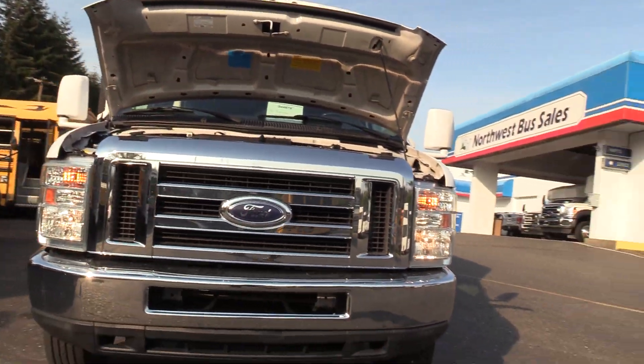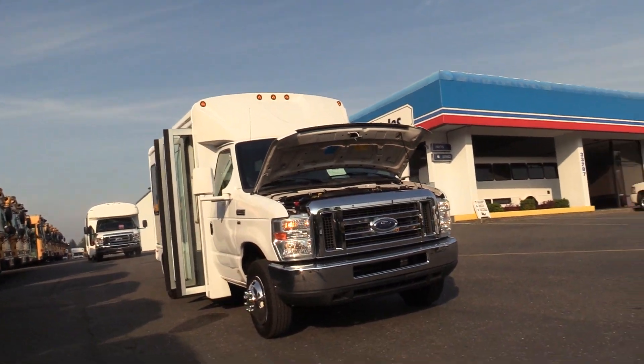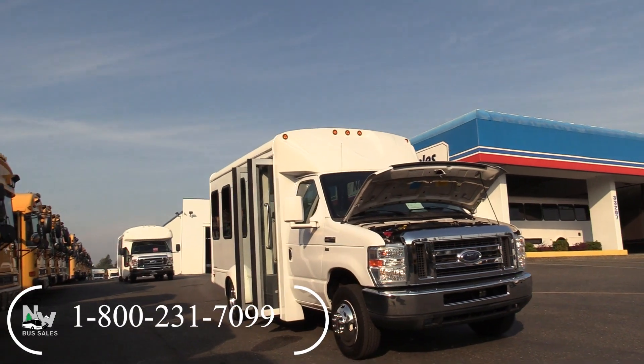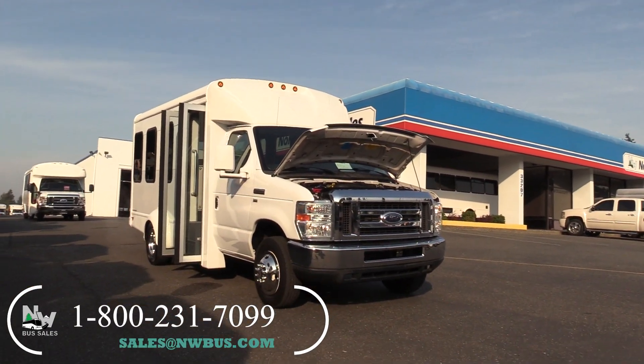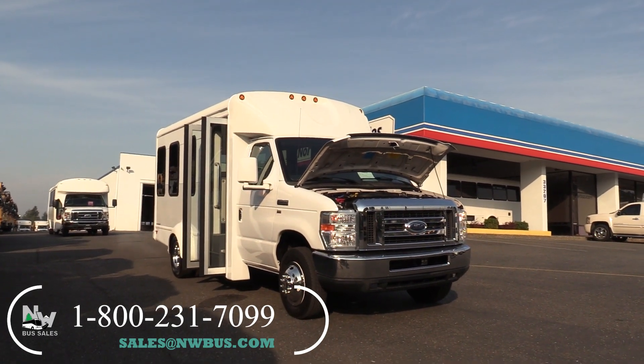Well, thank you for watching this Northwest Bus Sales exclusive video tour. If you like this bus or any other buses on our lot, you can call us at 1-800-231-7099, visit us at nwbus.com, or email us at sales@nwbus.com.